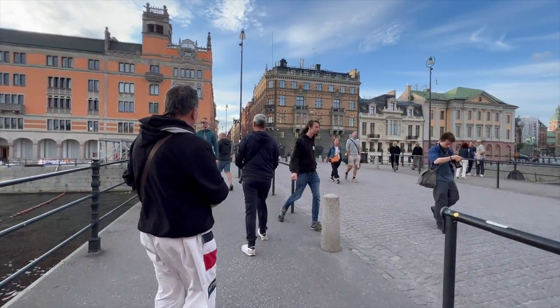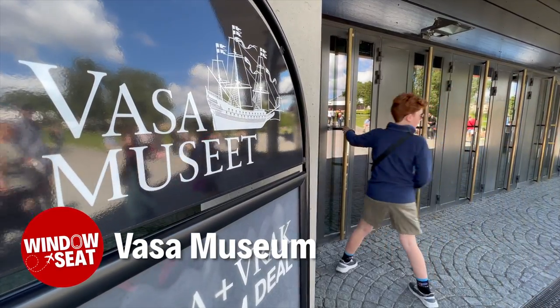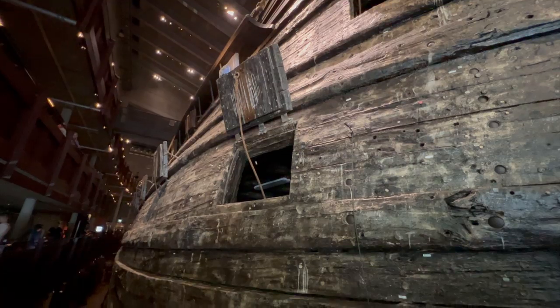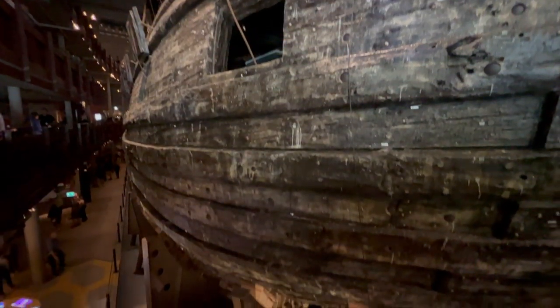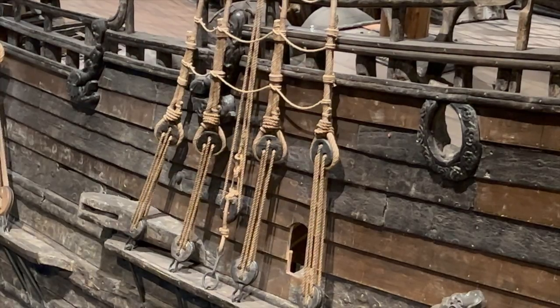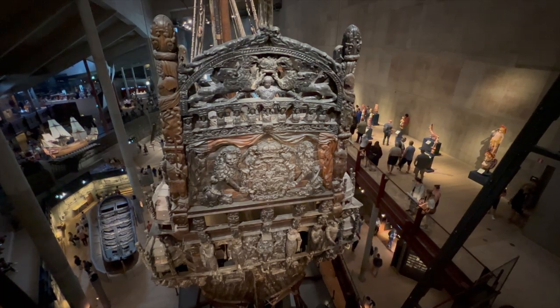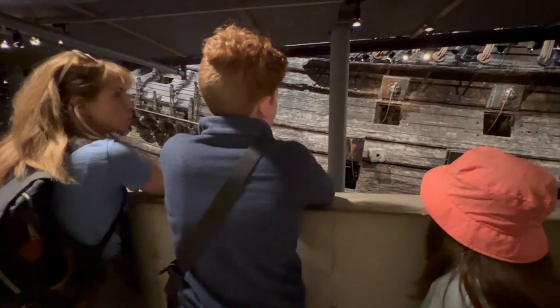Let's jump right in with the coolest things to see and do for adults and kids alike. And it doesn't get any cooler than the Vasa Museum — a unique maritime treasure. You are looking at a ship that sank 395 years ago. First thing that came to mind was Titanic, because it sat at the bottom of the ocean forever. But there are other similarities too — this ship also sank on its maiden voyage, back in 1628. The old Viking ship has been remarkably restored and preserved inside this massive museum, and your kids are bound to marvel at the sheer grandeur of the old warship, once an emblem of Swedish naval prowess. The intricate craftsmanship and ornate carvings will transport you back in time to the height of the Swedish Empire.